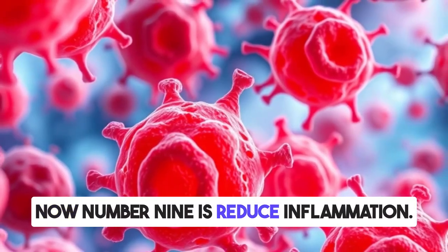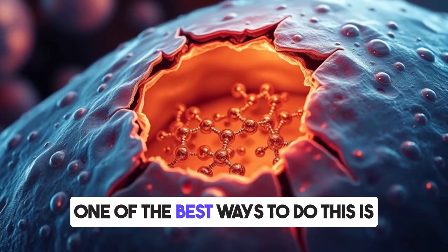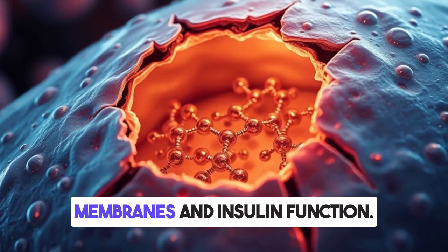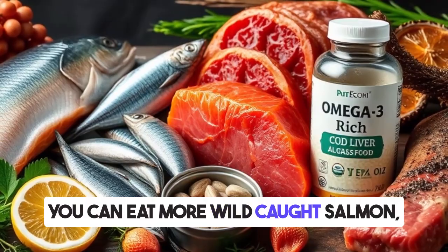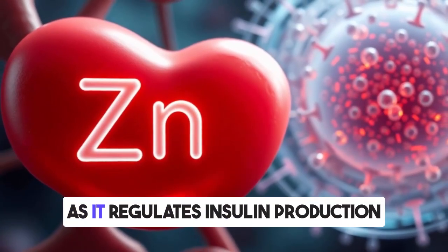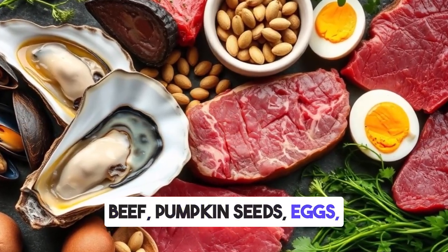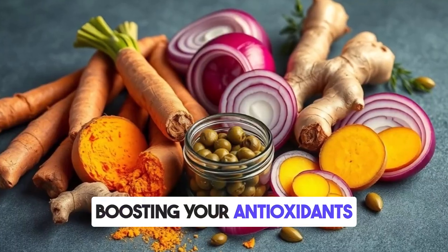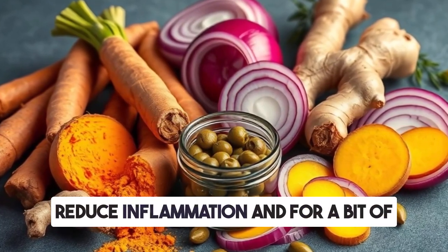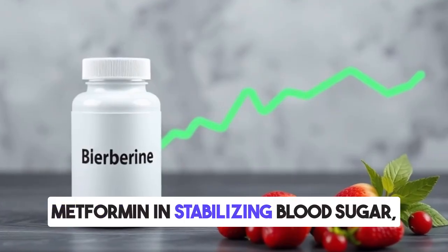Number nine: reduce inflammation. To fully reverse insulin resistance, you need to lower inflammation at the cellular level. One of the best ways is by increasing omega-3 fatty acids, which help repair your cell membranes and restore insulin function. Eat more wild-caught salmon, sardines, mackerel, canned cod liver, and grass-fed meat. Zinc is also essential as it regulates insulin production and lowers inflammation — get it from oysters, beef, pumpkin seeds, eggs, mussels, sea kelp, and liver. Boosting antioxidants also helps: turmeric, ginger, and quercetin-rich foods like onions and capers can reduce inflammation. A supplement called berberine works similarly to metformin in stabilizing blood sugar, but it's natural and without the side effects.